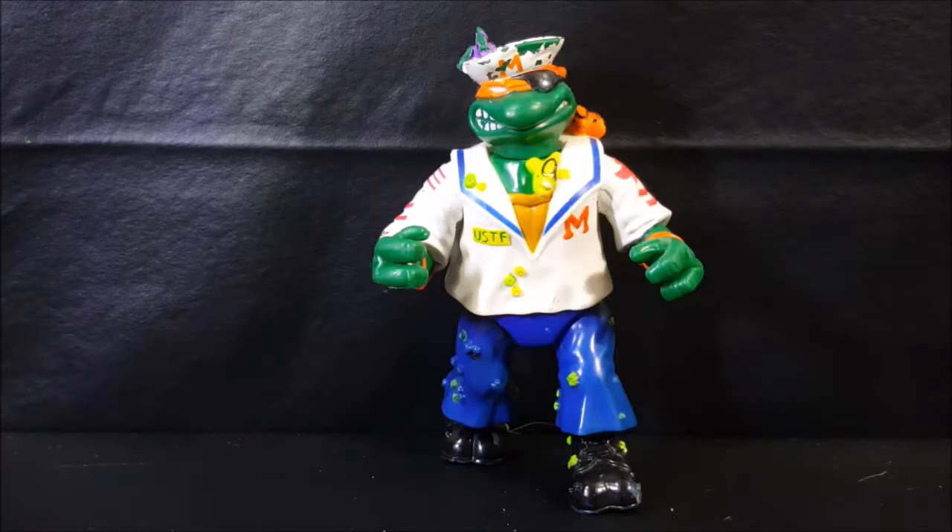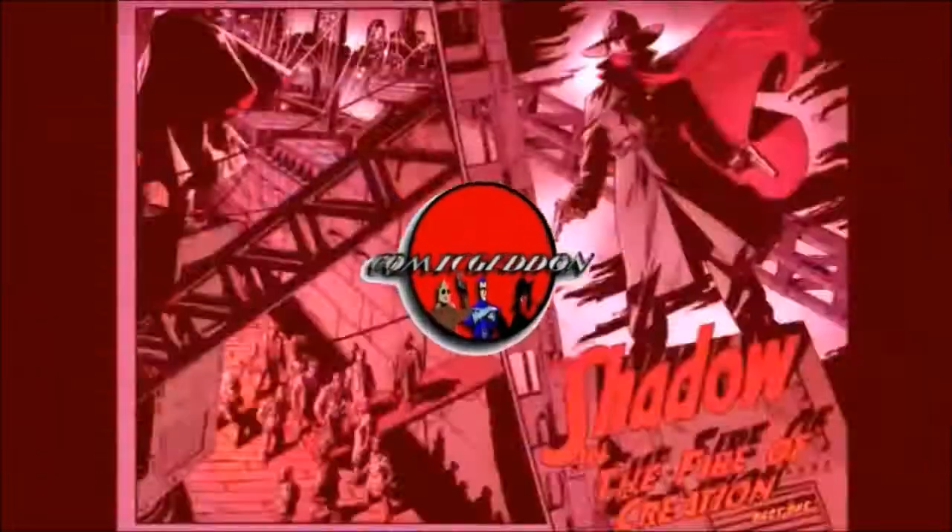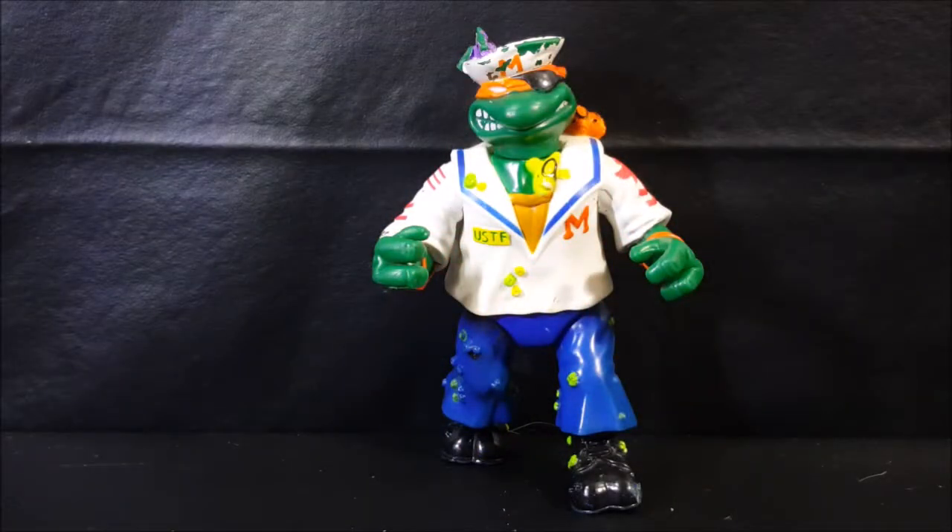Today we're taking a look at Midshipman Mikey, the salty sewer sailor from the Mutant Military 1991 Teenage Mutant Ninja Turtles toy line. Welcome back to ComagenTV where all geek culture collides, and if you're new to the channel don't forget to hit that subscribe button so you don't miss out on future videos.